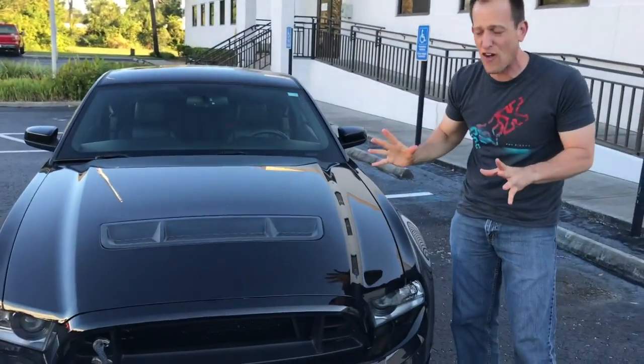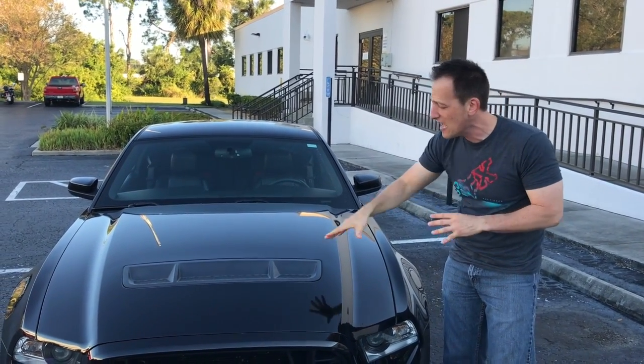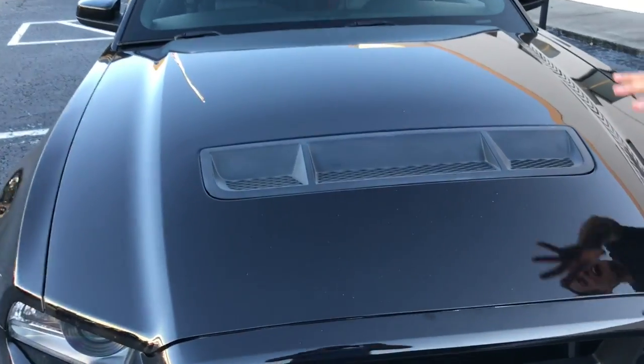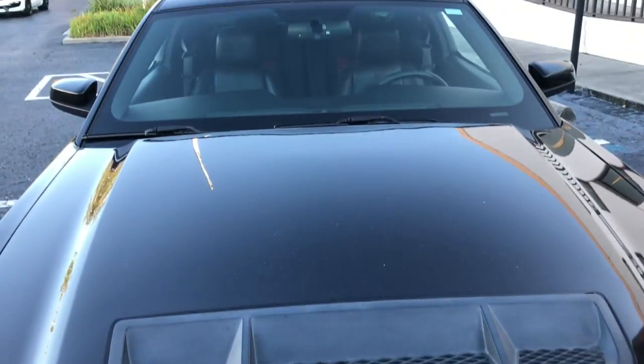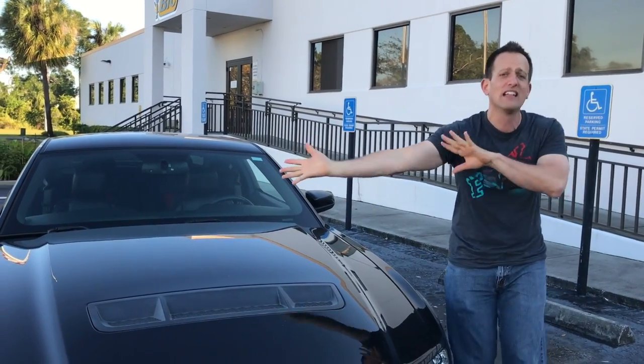Check out the hood — everything on this car is functional. Because of all that power, it's pumping out a lot of heat. It's got these awesome flat black hood extractors that are going to drag the heat out from the engine compartment, making sure that this supercharged engine is producing tons of horsepower.